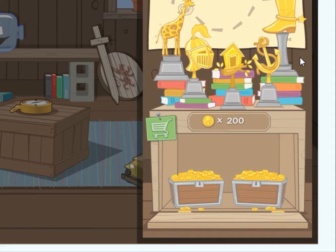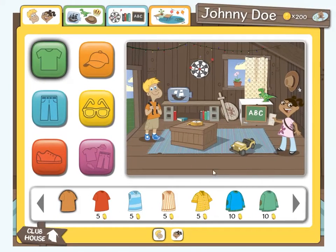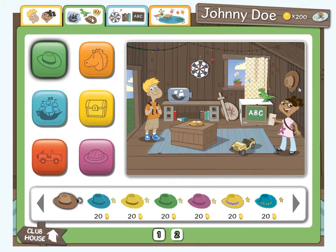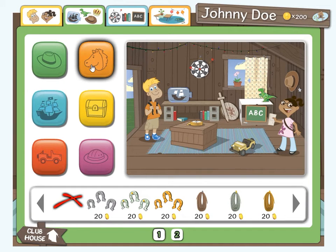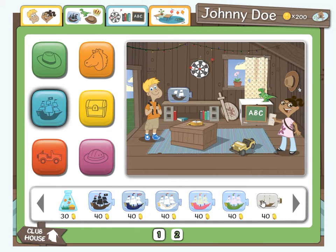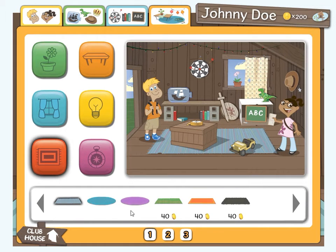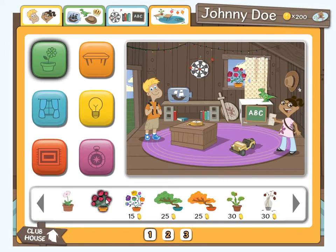The last thing to show you in the dashboard is the clubhouse store. To enter the store, click on this sign. Choose one of the tabs along the top, then explore these buttons to see the items you can buy. Click here to see even more items to choose from. Press the buy button when you find the item you want. If you don't see the buy button, then you need to earn more coins. Using your new items, you can change the look of your clubhouse and make it your very own.